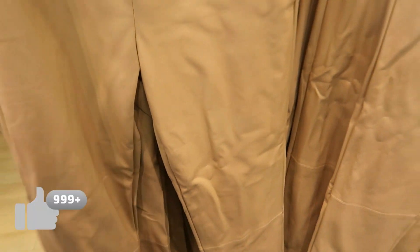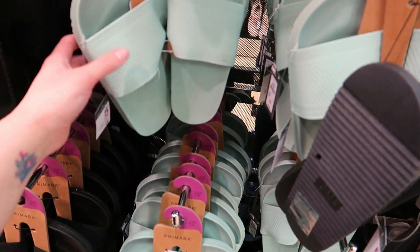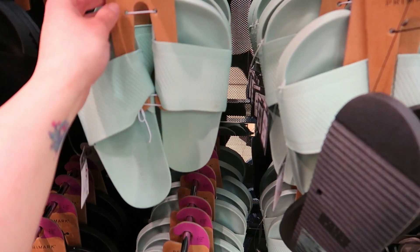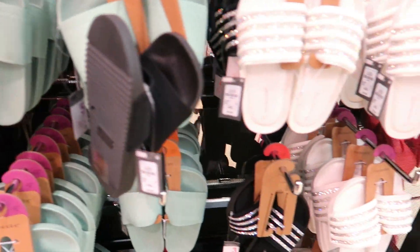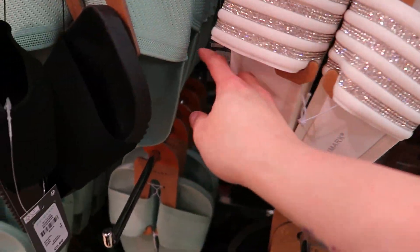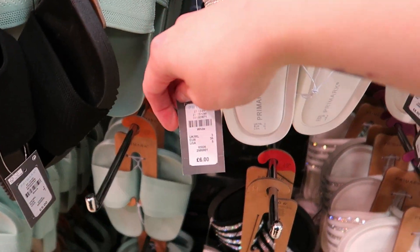Moving on to sliders because it's quite busy around the clothing bit. These are quite nice — a fiver — I might pick some up for summertime if they've got my size. They also do them in black, and there are some gem ones which are £6.